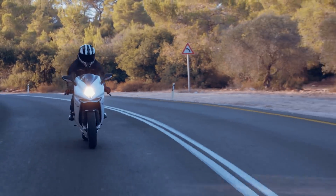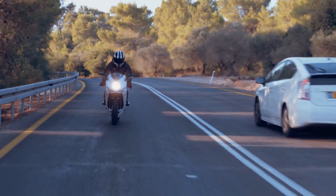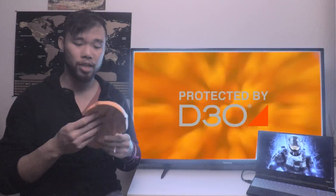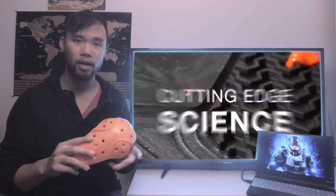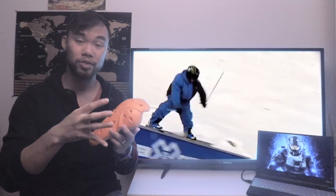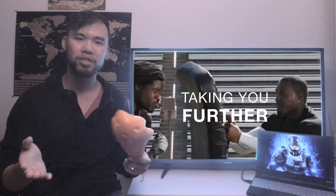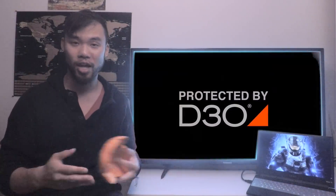For motorcycle riders, you might be familiar with a substance known as orange goo, created by a company called D30. They make armor inserts that go into motorcycle jackets or pants to protect your knees, elbows, shoulders, and back. They're soft and flexible, so not uncomfortable to wear, but when something hard hits them, they harden up and prevent injury. Combined with hydrogel technology, we're actually not all that far from creating a real hydrostatic gel.